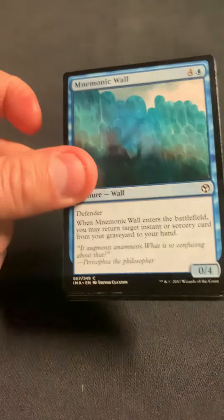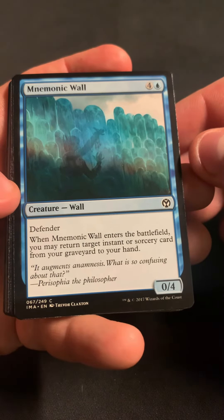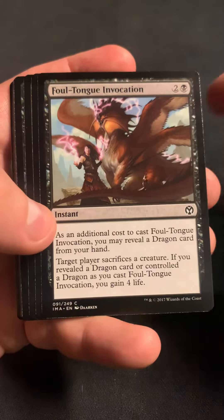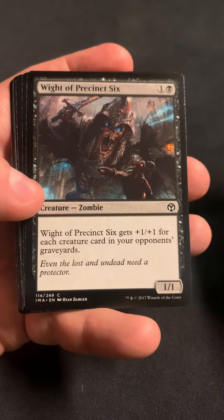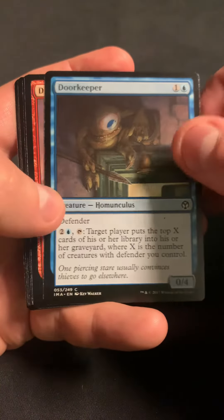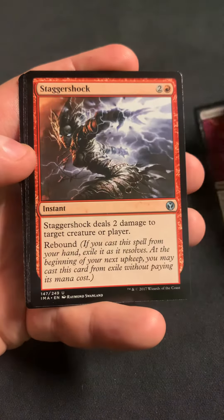We got a Great Teacher, even though they've been reprinted a bunch of times, or Mnemonic Wall. We got Earth Elemental, Timberland Guide, Foul Tongue Invocation, the Strider Harness, Wandering Wolf, weight of the precinct — Precinct Six here. We got the Mind Stone, got the Doorkeeper, Draconic Roar, Haunting Hymn, and the Searing Spear.